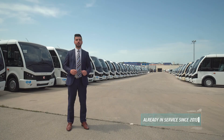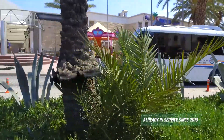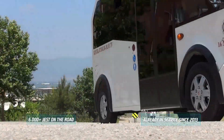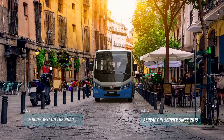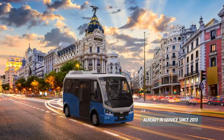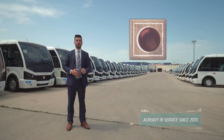Since 2013, the Jest Diesel version has been in service. It has been sold over 6,000 units, mainly in Turkey and 17 other countries worldwide, and has proved its quality on real roads and with real users.